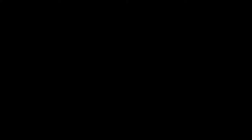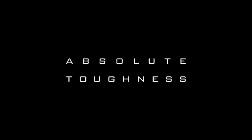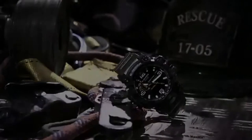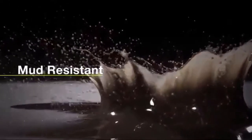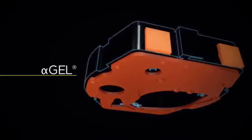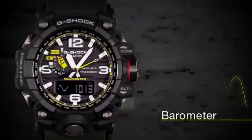Introducing the first tactical smartwatch on our list: the Mudmaster GWG-1000. This is the toughest and most rugged smartwatch you can buy as of now. It has a mud-resistant button guard structure and screw lock design, which makes it compatible with tough situations. With the given LED lights and luminescent index, you won't have trouble reading the stats at night or in dark environments like dense forests or underwater.